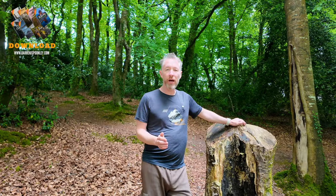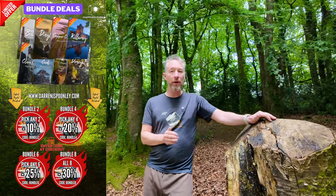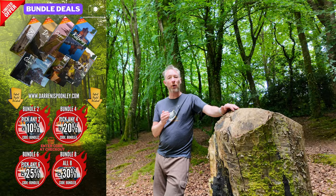Now starting at just £9.99 my location guides are packed full of information at an extremely valuable price. On top of all of that I'm delighted to announce that my bundle deals are back, so you can save up to 30% if you purchase all eight.